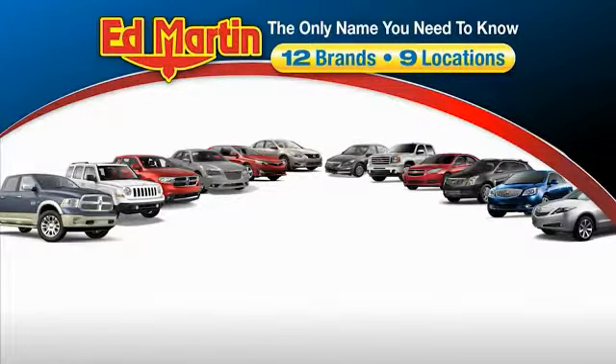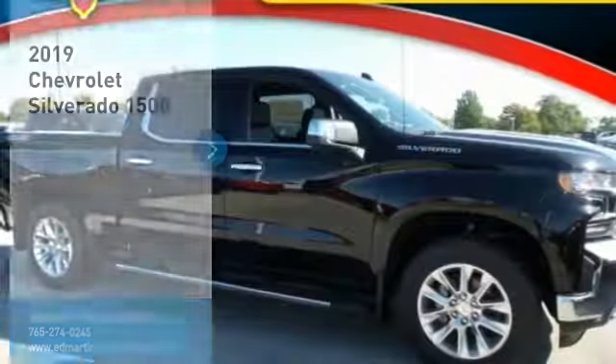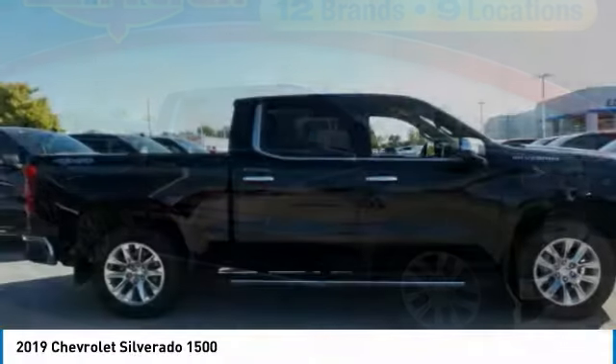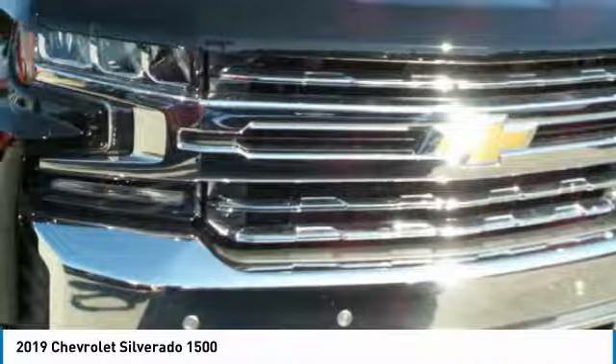Thank you for clicking our video. You can also shop over 4,000 more cars and trucks online at EdMartin.com. Come test drive the 2019 Silverado 1500. The Chevy Silverado 1500 has the lowest cost of ownership of any full-size pickup.